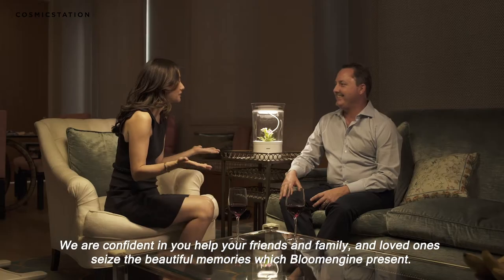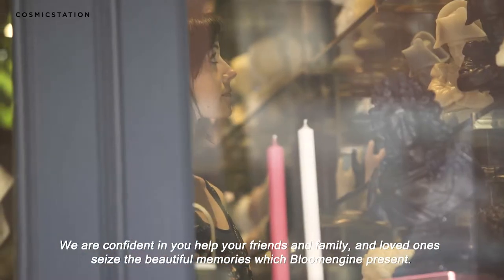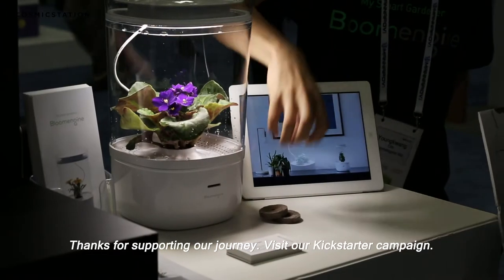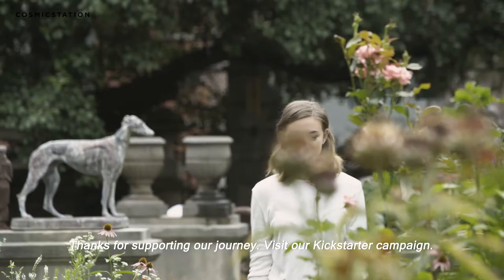We're confident you will help your friends, family, and loved ones seize the beautiful memories which Bloom Engine presents. Thanks for supporting our journey — visit the Kickstarter campaign page.